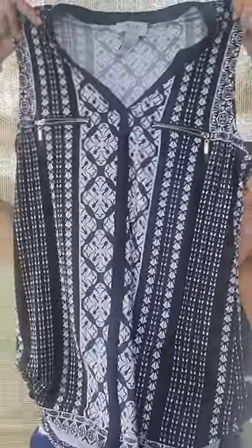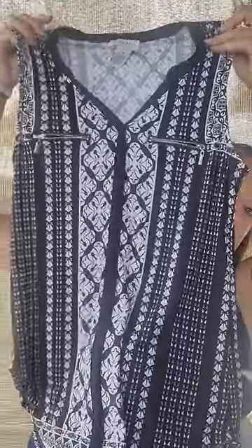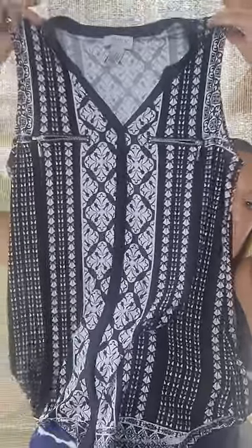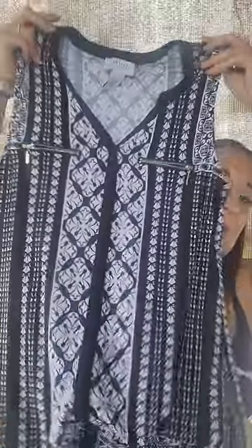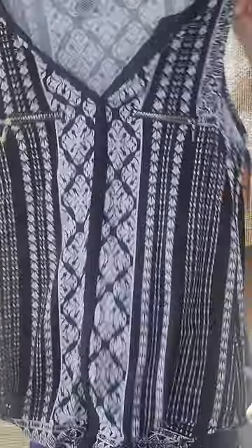Oh God, that scared the crap out of me — there's a cockroach in that basket! Next, I got this shirt — my mother, if this wasn't her size, she would have bought this in a second. But I thought it was actually a really nice shirt for when I start working again — a really dressy, cute work shirt. And I need some new ones.